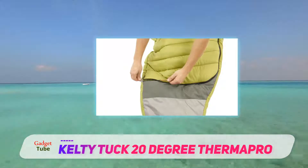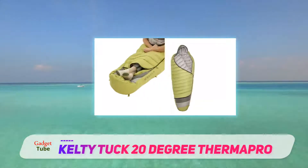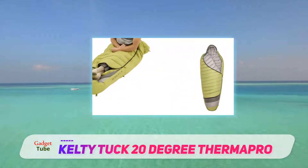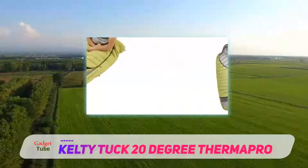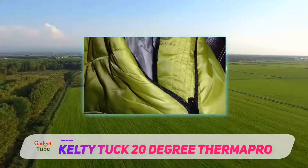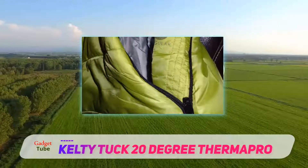This bag turns into a wearable cocoon with the opening of the footbox. You are also able to fully unzip the bag to lay flat as a blanket. This bag has fantastic ventilation and temperature regulation. When too hot, you are able to unzip the footbox completely to allow your feet to ventilate while your body remains covered.